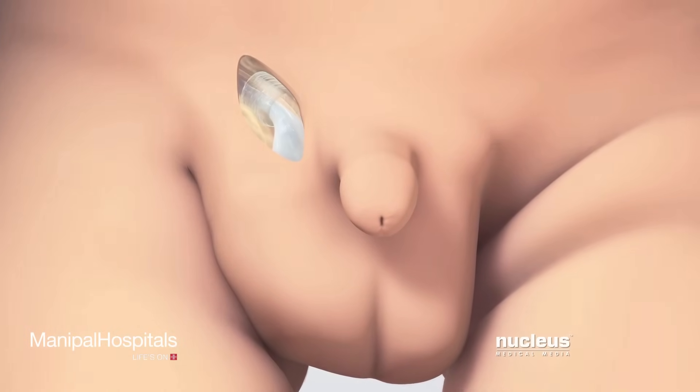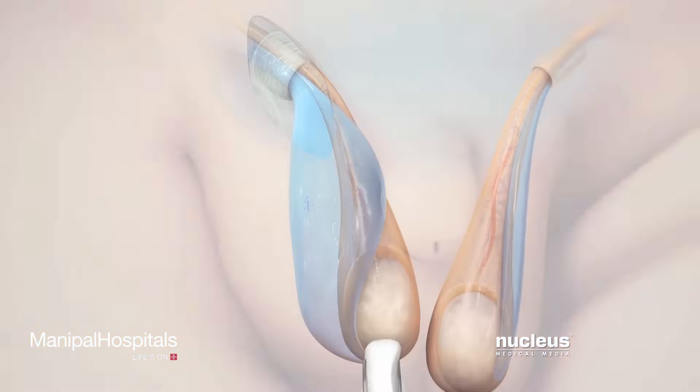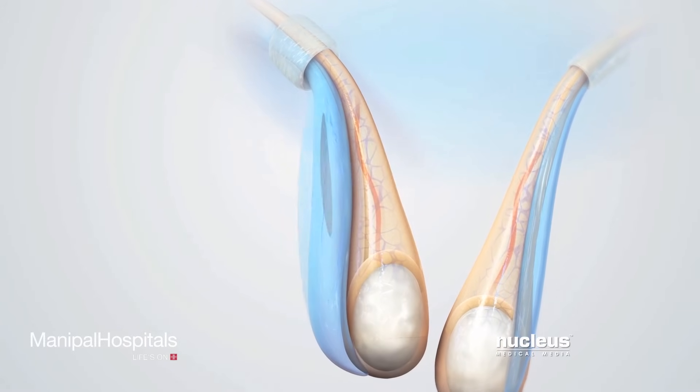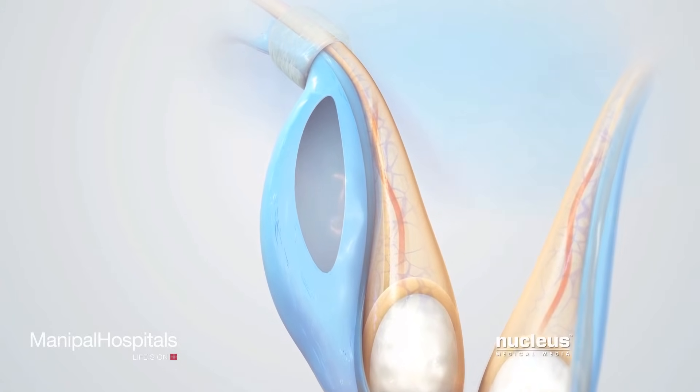The surgeon will make a small incision near the hernia. Next, the surgeon will carefully separate the tissue sac away from the cord structures attached to the testicle. The surgeon will then open the sac to look for any herniated contents inside.